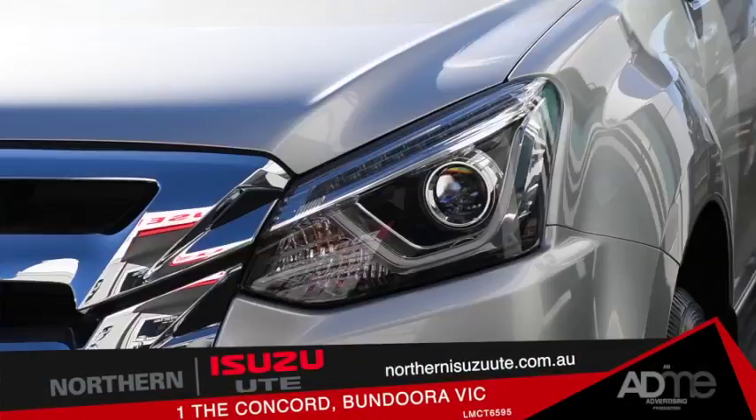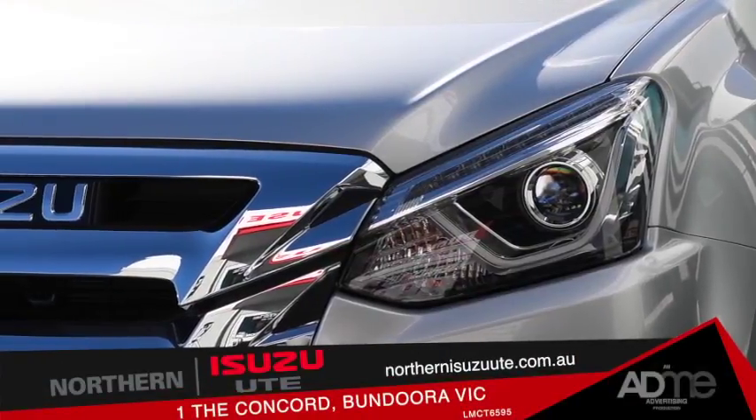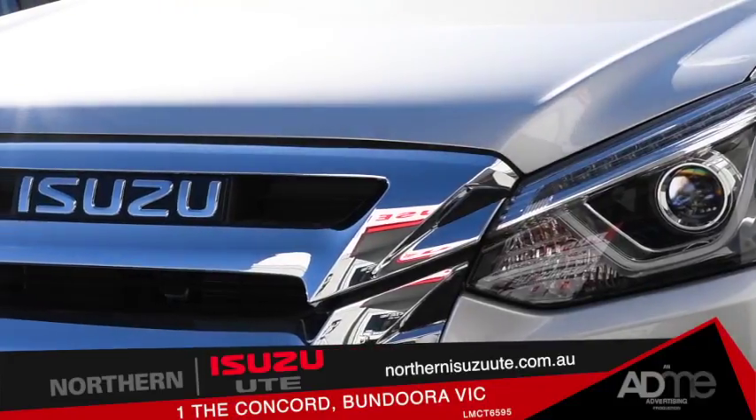I'm here at Northern Isuzu U-Bundura checking out the Isuzu MU-X. This workhorse is packed full of power, precision and poise. Let's take a closer look.